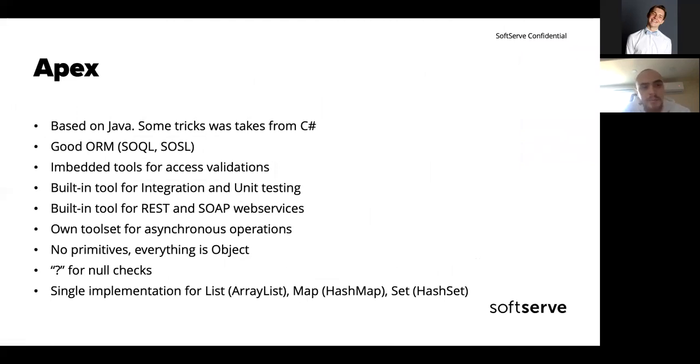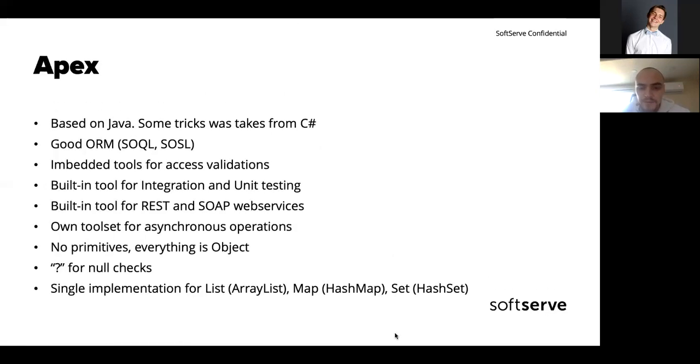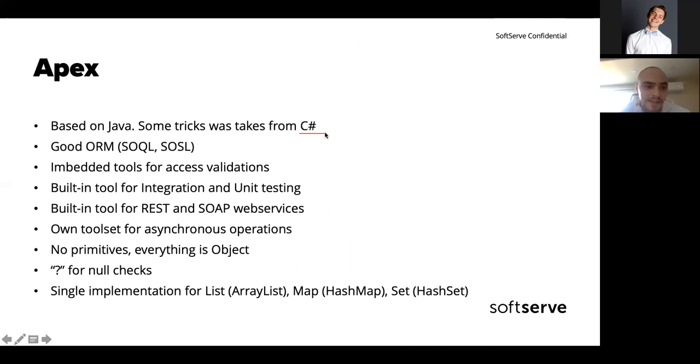Apex is based on Java. When they launched it, they hired top talent from around the globe to create Apex, and they did really awesome work — it's stable and works great. They borrowed some tricks from C#, for example getter/setter properties. The ORM in Salesforce is one of the best I've seen across many technologies including C#, WPF, Kotlin, Java, and different frameworks — the constructions are simple, readable, and understandable.